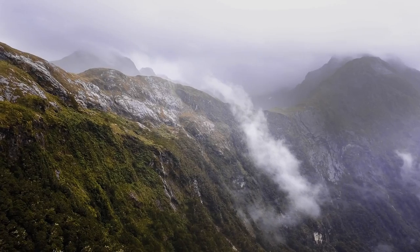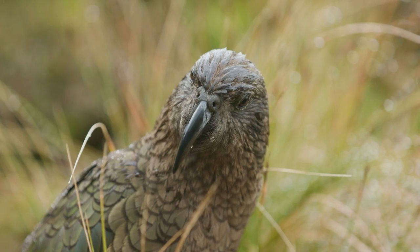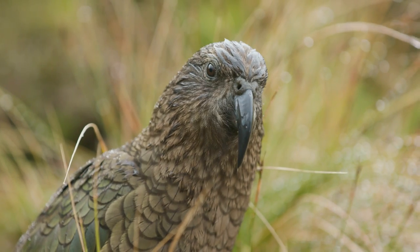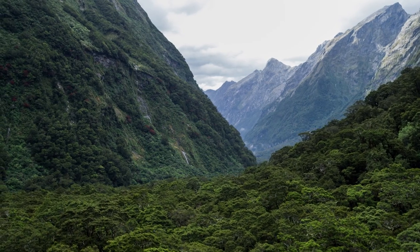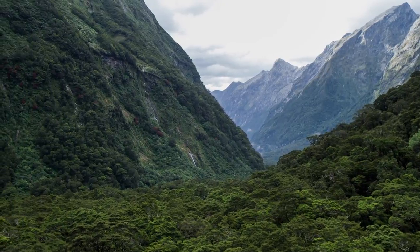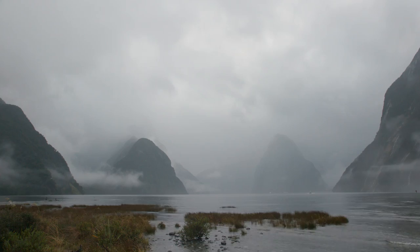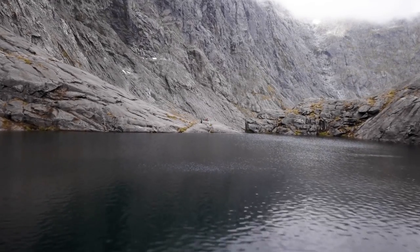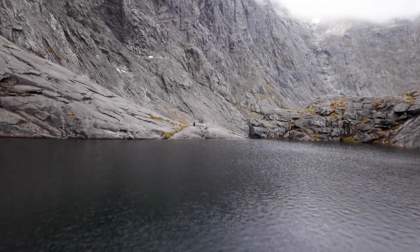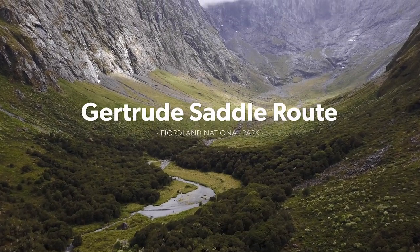Tucked away in the southwestern corner of the South Island lies a 1.2 million hectare time capsule of beautiful prehistoric New Zealand. Luckily, keen adventurers can explore Fiordland's unique landscape through one of the many walking tracks that weave through this glacially carved land. One of the most challenging tramps in Fiordland offers a truly unique experience: the Gertrude Saddle Route.